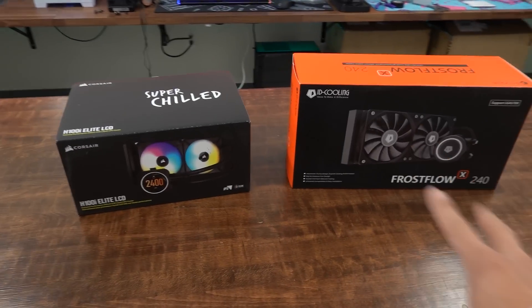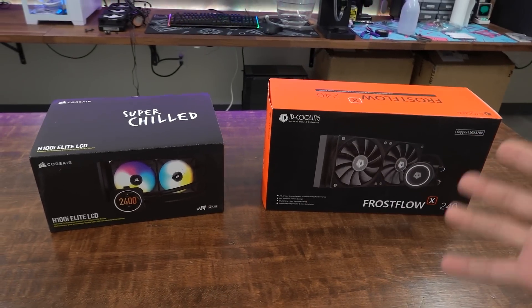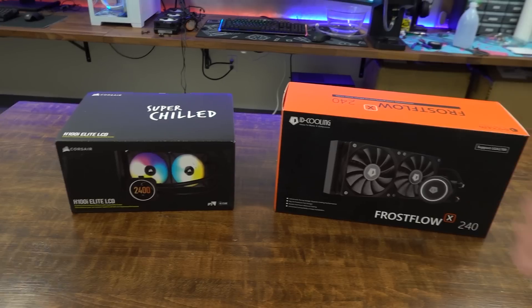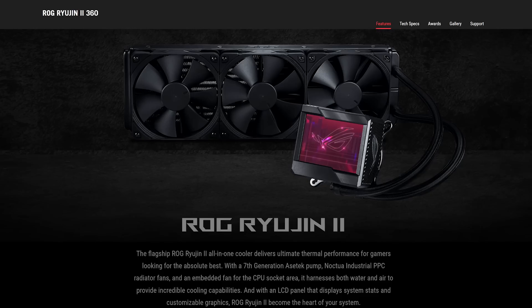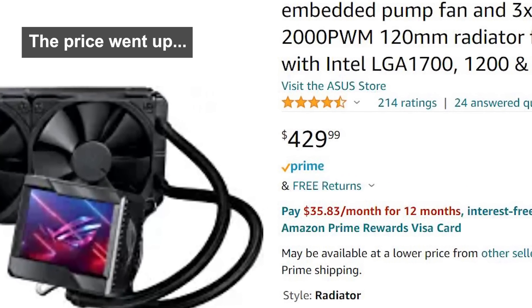For this little showdown, I decided to go with 240mm AIOs because they're a bit more compatible with most cases — there's more rad support — so I felt it would be more relevant for those watching. But in case you're curious, the most expensive AIO regardless of radiator size is the ASUS ROG Strix Ryujin II 360mm AIO, currently retailing for $360. That is disgusting — who the hell's buying this thing?